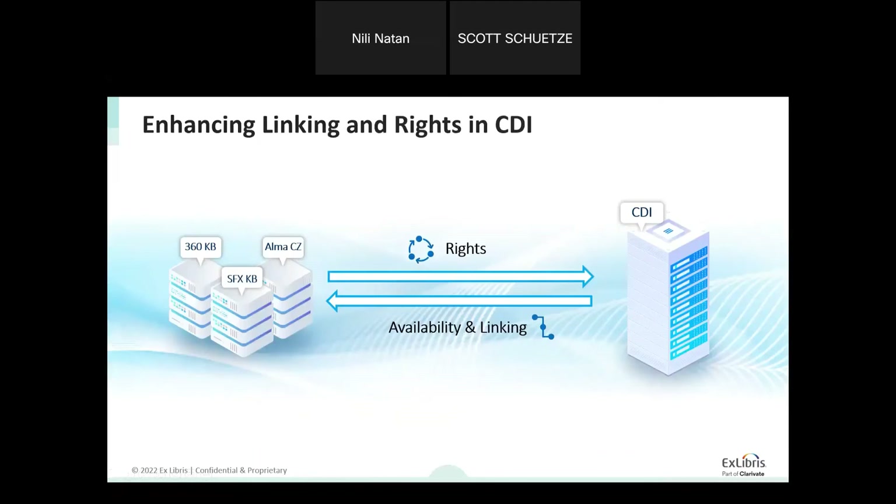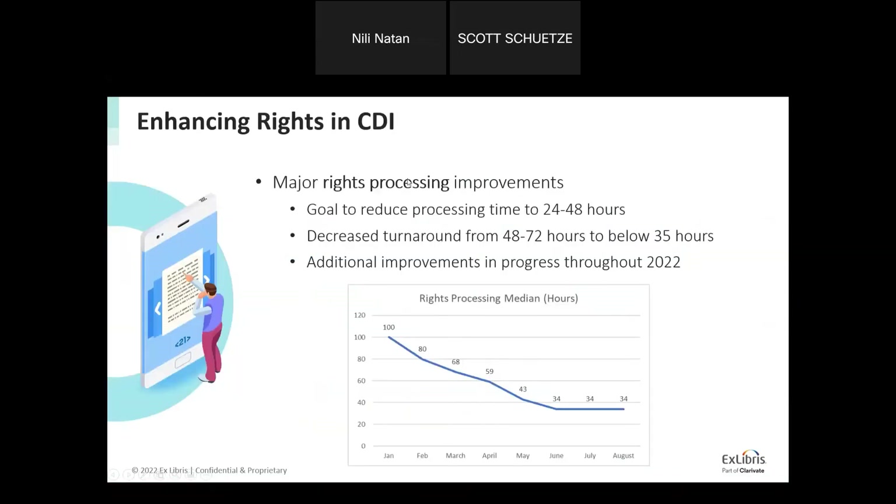Regarding the Data Excellence project: we have been working intensively to reduce the time it takes to process rights in CDI. We've managed to bring it down to processing rights within less than 38 hours — 34 hours was the achievement shown. We continue to work on further improvements.